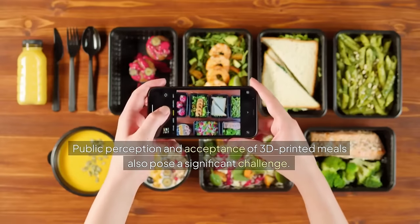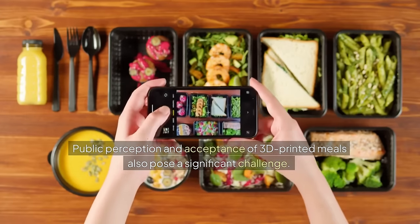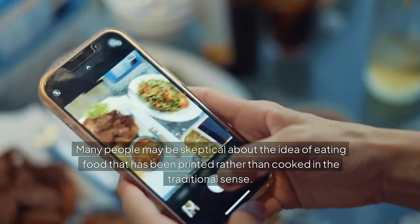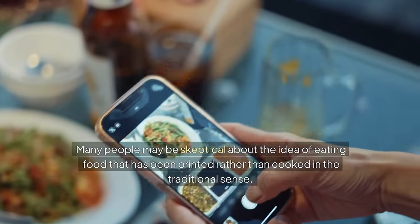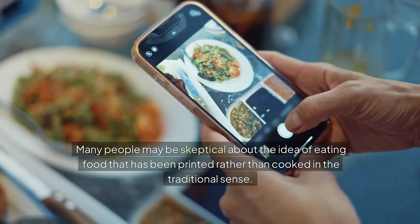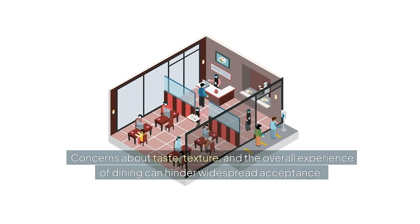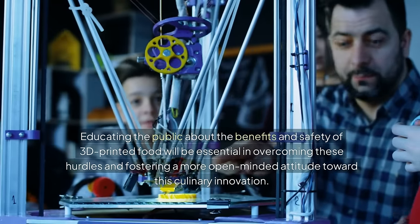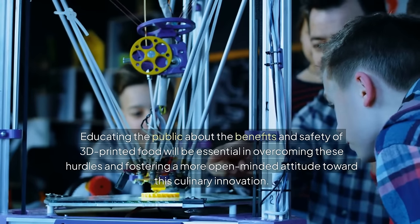Public perception and acceptance of 3D printed meals also pose a significant challenge. Many people may be skeptical about the idea of eating food that has been printed rather than cooked in the traditional sense. Concerns about taste, texture, and the overall dining experience can hinder widespread acceptance. Educating the public about the benefits and safety of 3D printed food will be essential in overcoming these hurdles and fostering a more open-minded attitude toward this culinary innovation.